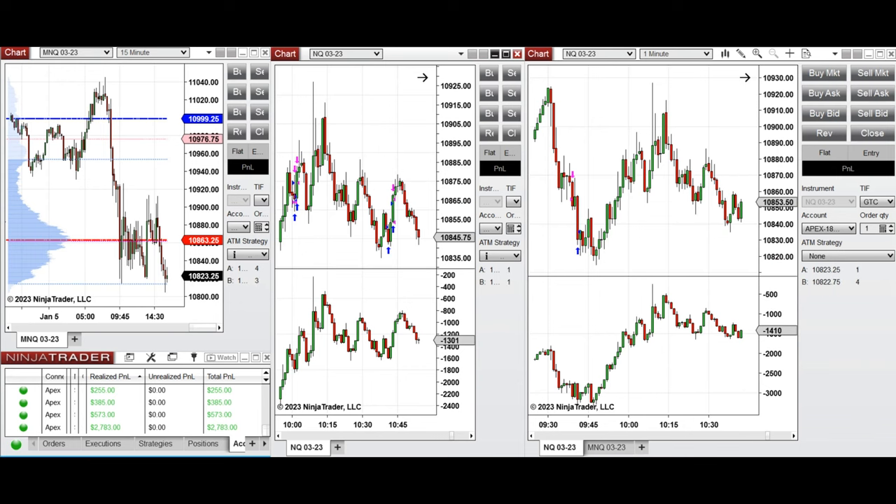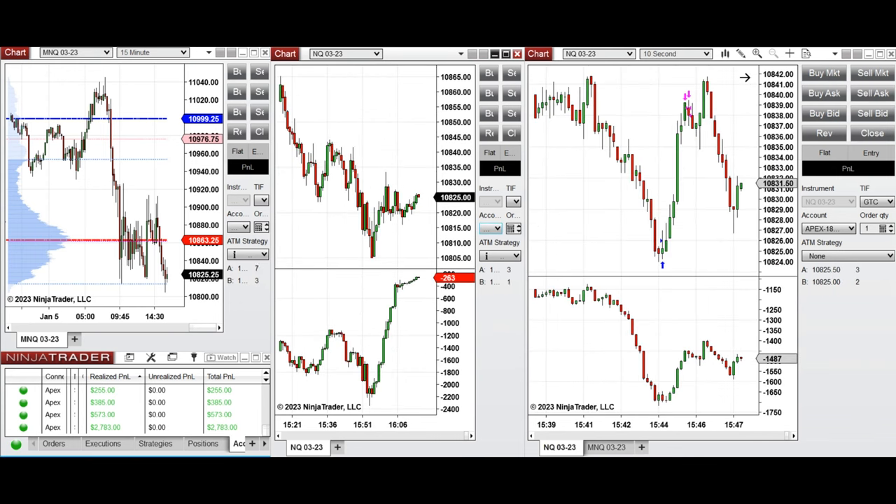That was the beginning of the New York market session. Close to the end of the session, the price also tested this level a few times, got rejected, and went back to retest this level.